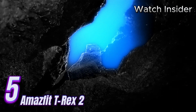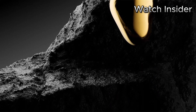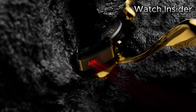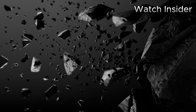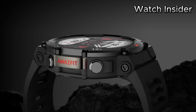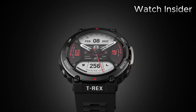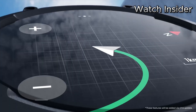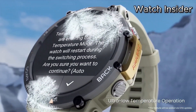Number 5: Introducing the Amazfit T-Rex 2, a true companion for the modern adventurer. Built to withstand the toughest environments, this rugged smartwatch combines durability, functionality, and style. Its robust construction conforms to military-grade standards MIL-STD-810G, ensuring resistance against extreme temperatures, shocks, and water pressure up to 10 ATM. Featuring a vibrant, always-on 1.3-inch AMOLED display, this smartwatch provides crystal-clear visuals even in direct sunlight, making it easy to navigate menus and track fitness data at a glance.